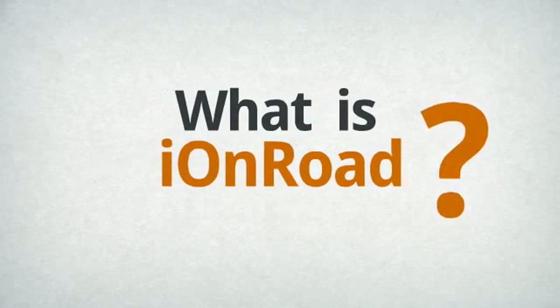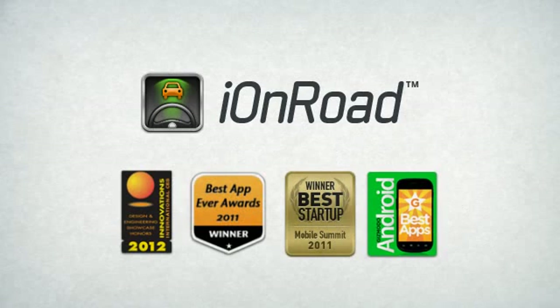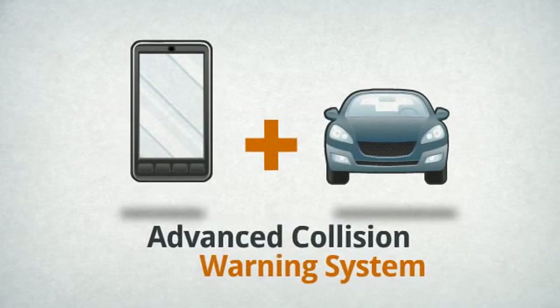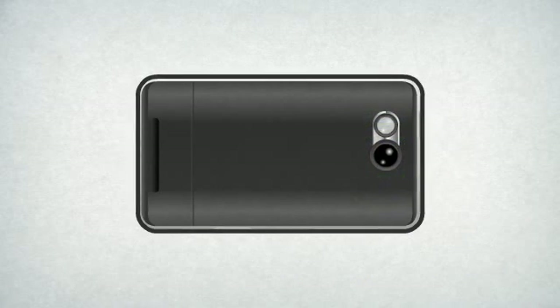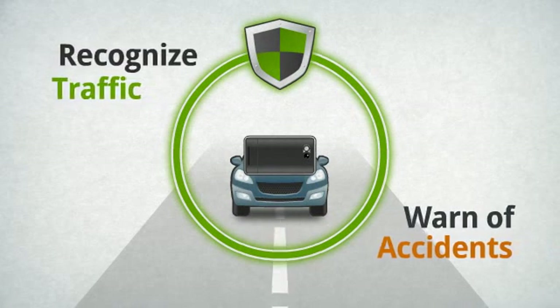What is IONROAD? IONROAD is a revolutionary, award-winning vehicle safety app — an app that turns your smartphone into an advanced collision warning system. IONROAD pairs your smartphone's video camera and sensors with advanced algorithms to recognize traffic ahead and warn you of potential accidents.